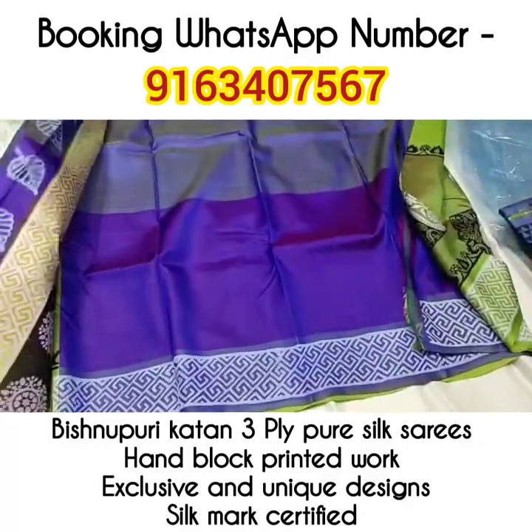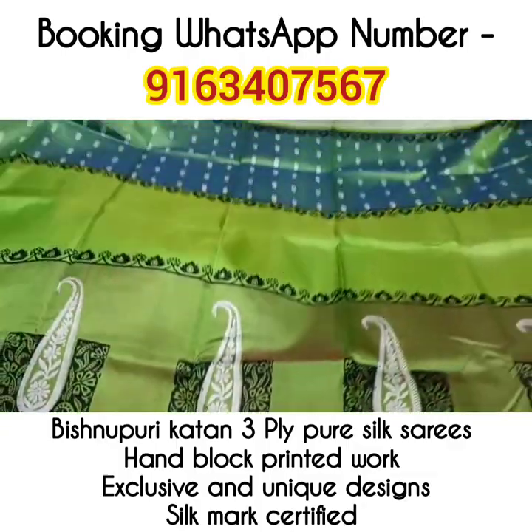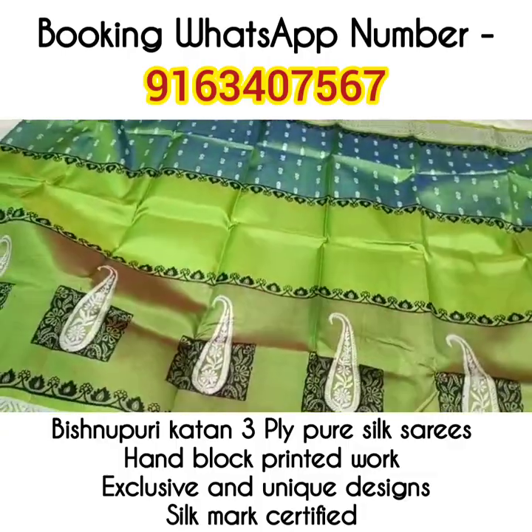Saree number 1 — look at the beautiful blouse piece of the saree. This one is the palla portion. All over, very beautiful handblock printing work will be there.